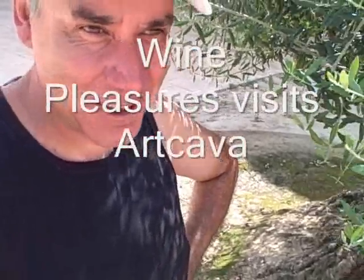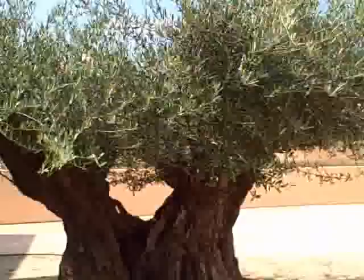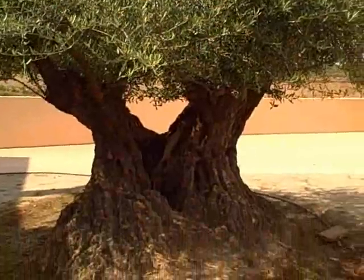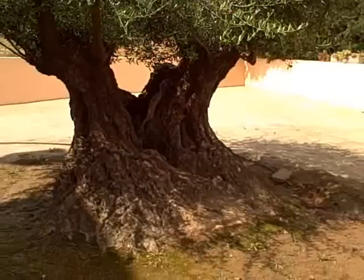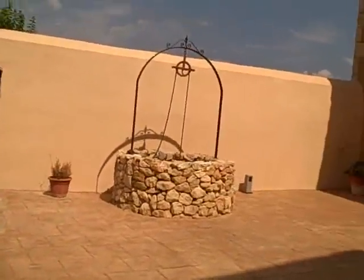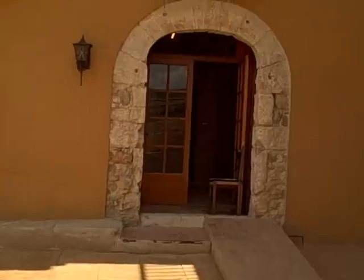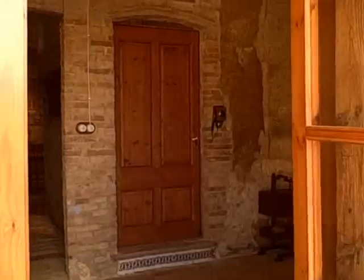My pleasure today is visiting Artcara. The first thing I'm interested to see is this olive tree, which is 12,000 years old. It comes from Jaén, in the south of Spain, and it weighs 5,400 kilos. This is the old house, which is part of the visit if you come here to Artcara.